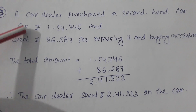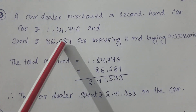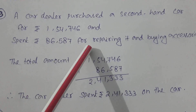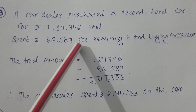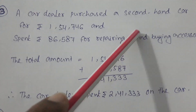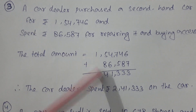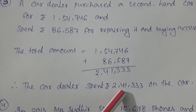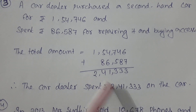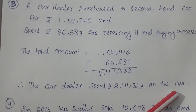The car dealer purchased a second-hand car for 1,054,746 and spent 86,587 on repairing and buying accessories. To find the total amount, we add both numbers together. The car dealer spent 1,141,333 on the car.